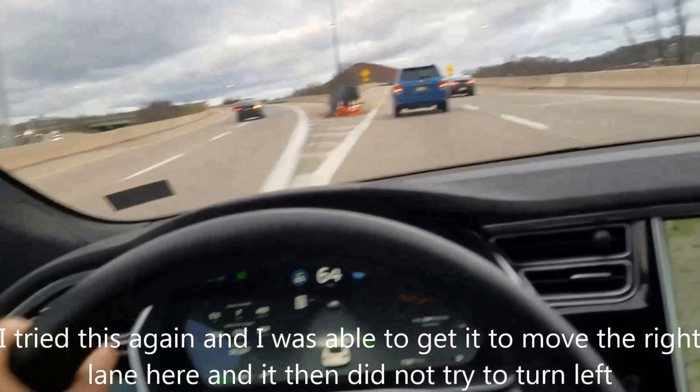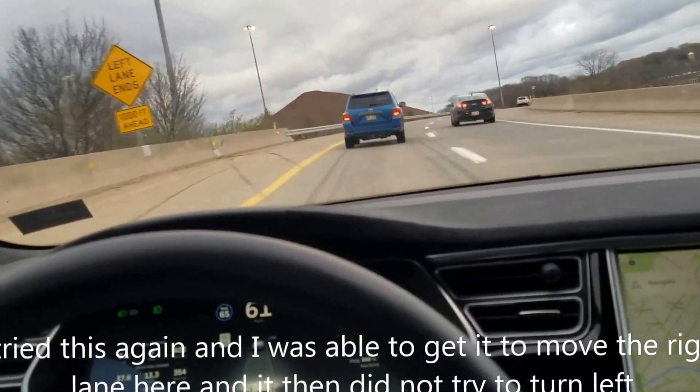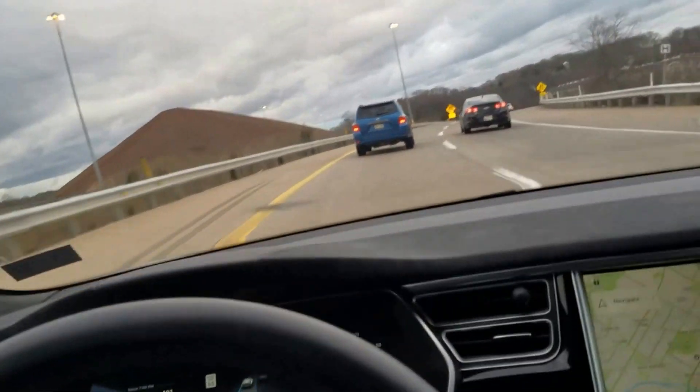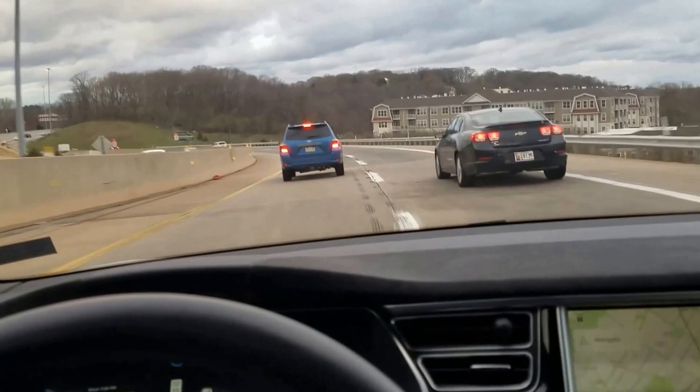Nope, it wanted to go left. Let's try to see how it does on this ramp here. It probably uses the left lane as its main indicator.